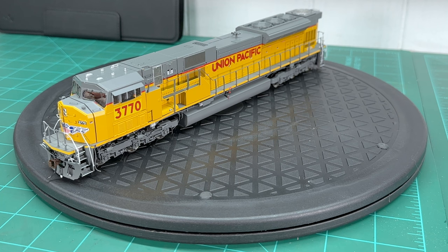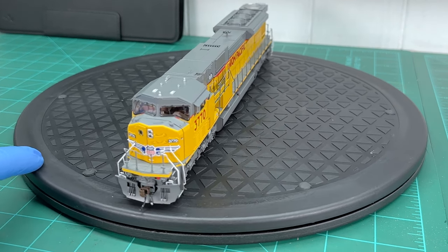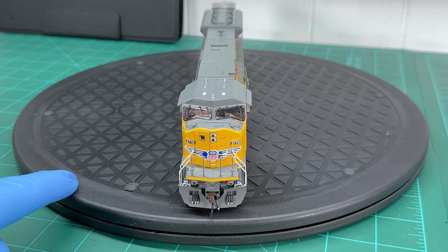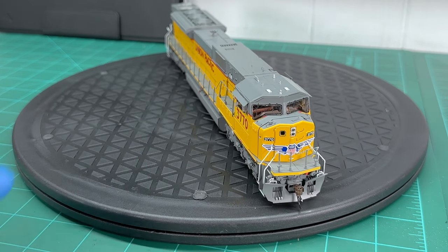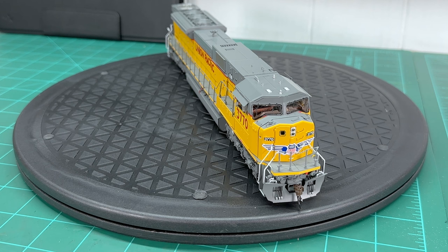Let's take a look at the SD90 MAC. This is the Athearn Genesis 2.0 SD90 MAC in Union Pacific colors — this isn't a review, just an overview to show how it looks. I cannot get over how big these engines are. I already have some SD70 ACes and can't get over how big those are — when you compare the SD90 MAC to an SD70 AC, which is already a really big engine, it pretty much dwarfs it. Here is the front of the engine, which is really well detailed.